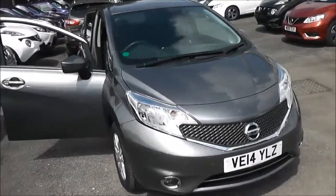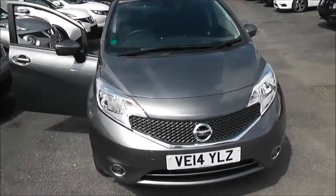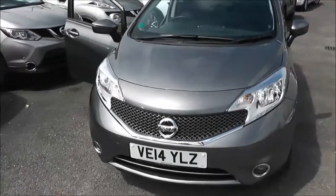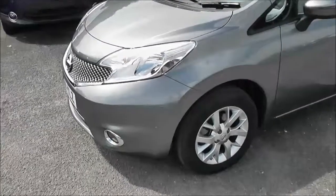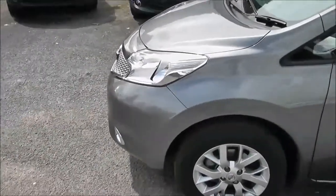This vehicle will be in tax band B, which equates to only £20 of road tax per year. It has an insurance group number six and a combined fuel consumption of around 60 miles per gallon, so it's very economical to run.